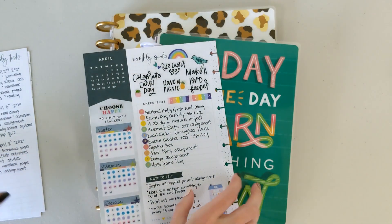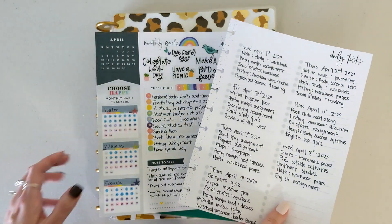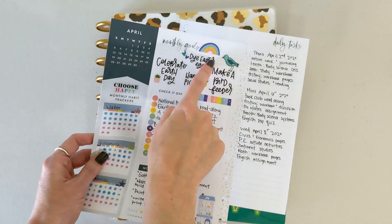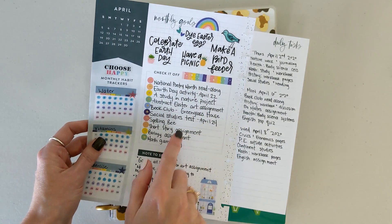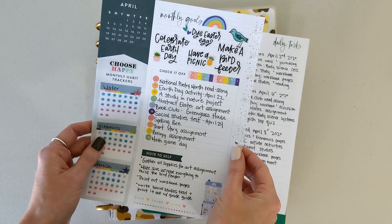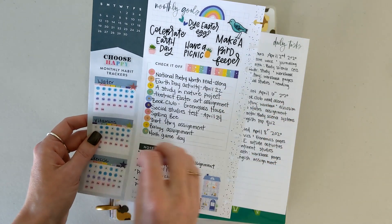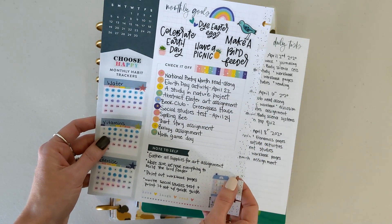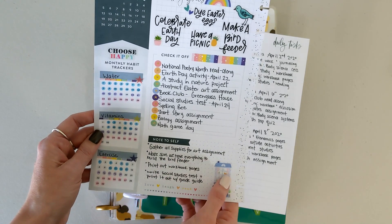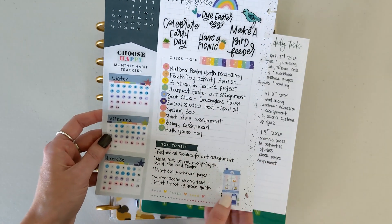In addition to the extension pack, I was using a monthly layout planner for April. I did a bucket list of larger activities that were a priority — it was National Poetry Month and Earth Day was that month, so I made sure to cover things for that alongside our regular courses. I also kept notes to myself for materials I needed to grab to make sure projects went smoothly.